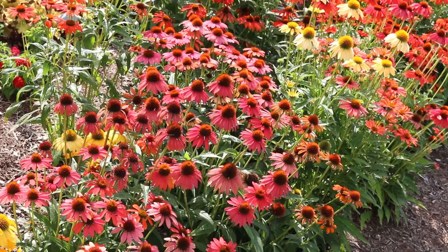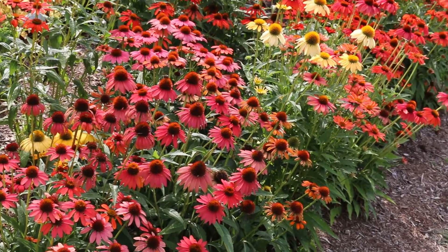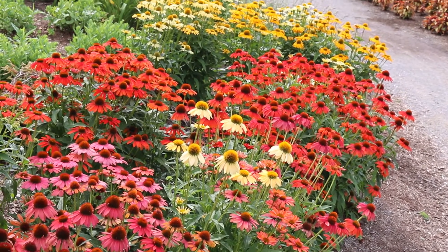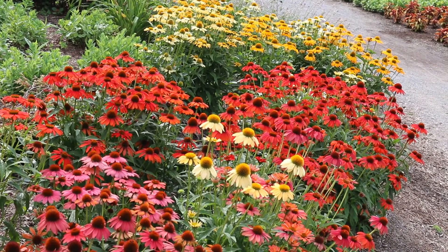When you encounter this in a prairie situation in the wild, you're going to encounter the purple coneflower — the one with an almost mauvy-pink color to it. It's hardy from zones three through eight, so it's used through a variety of parts of the country.